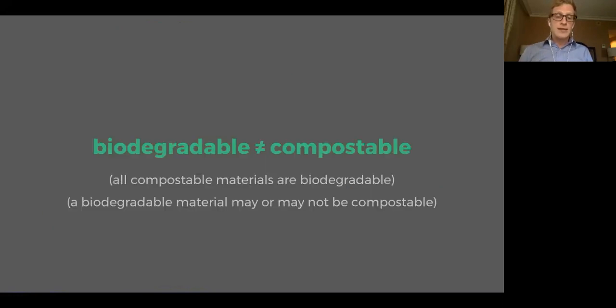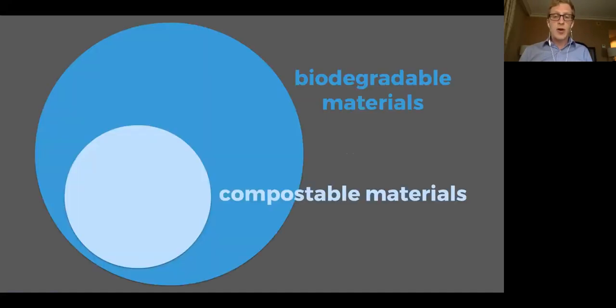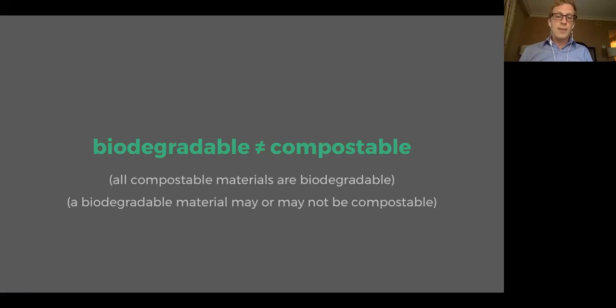We can't necessarily equate biodegradability with compostability. All compostable materials are biodegradable, because they're within that family. But a biodegradable material may or may not be compostable.